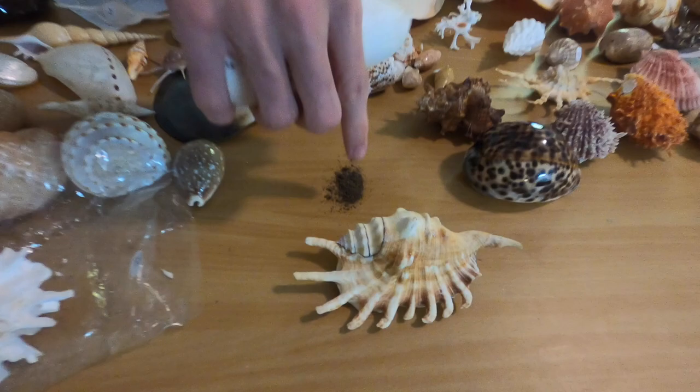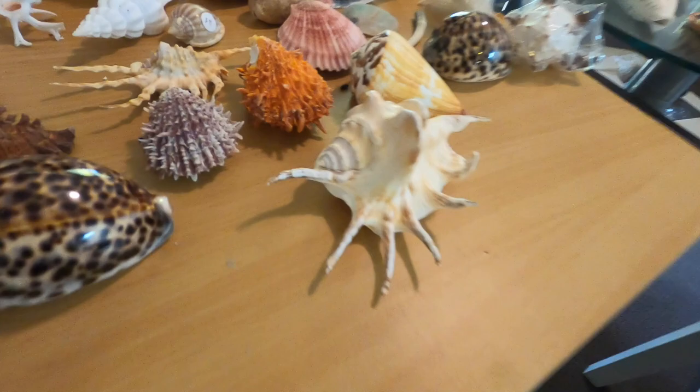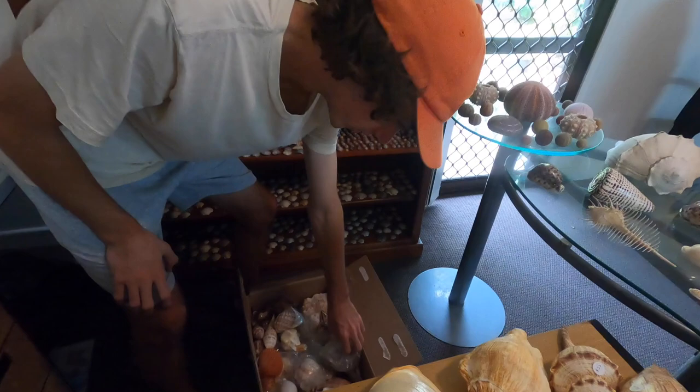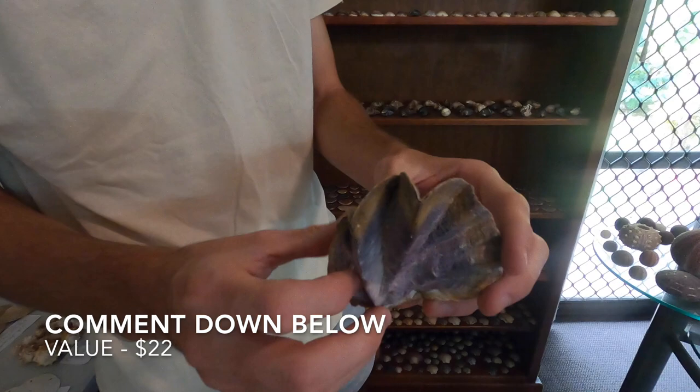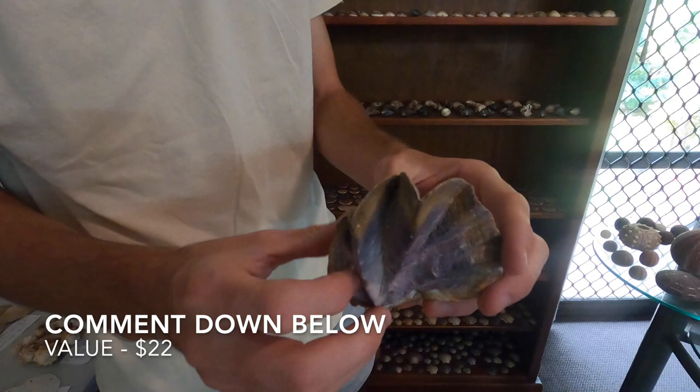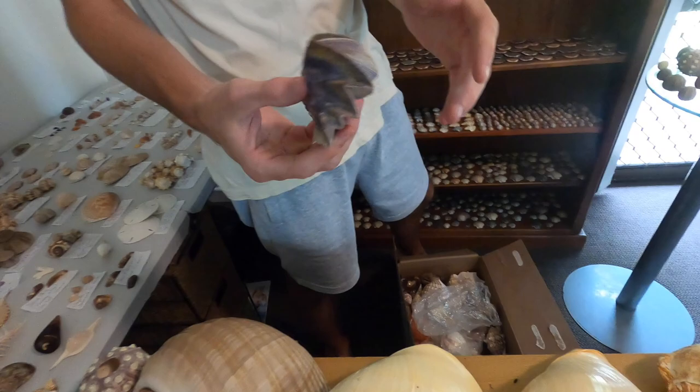We're gonna run out of room quick. What else we got in here? I've seen these before — that's really cool, check that out. I'll put the name up on screen, I have no idea what this is. It opens! Check that out! I didn't just break it — that just opens like that. That's sick. That's definitely going on the table.